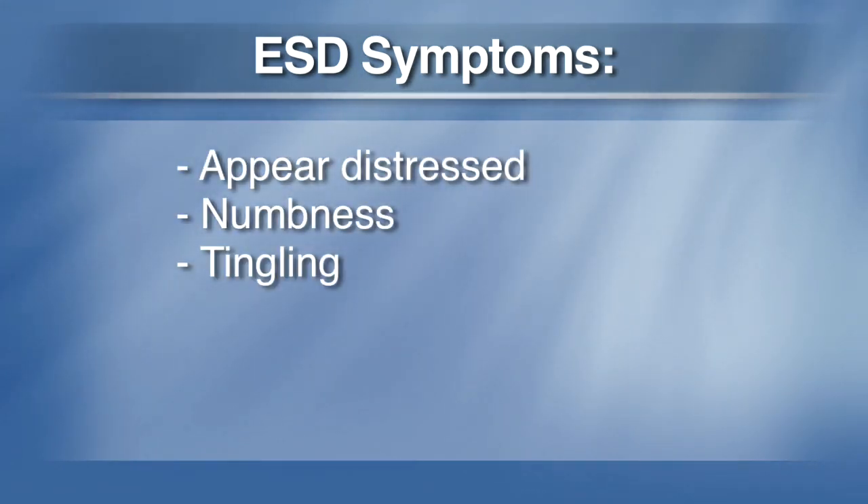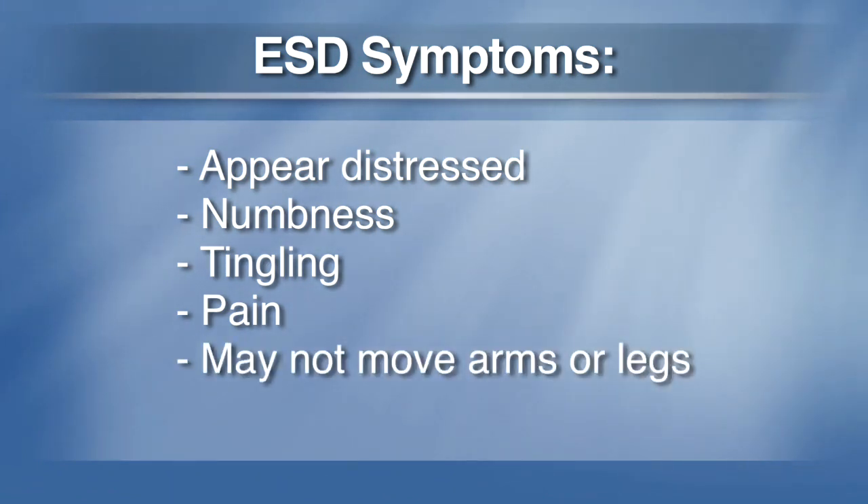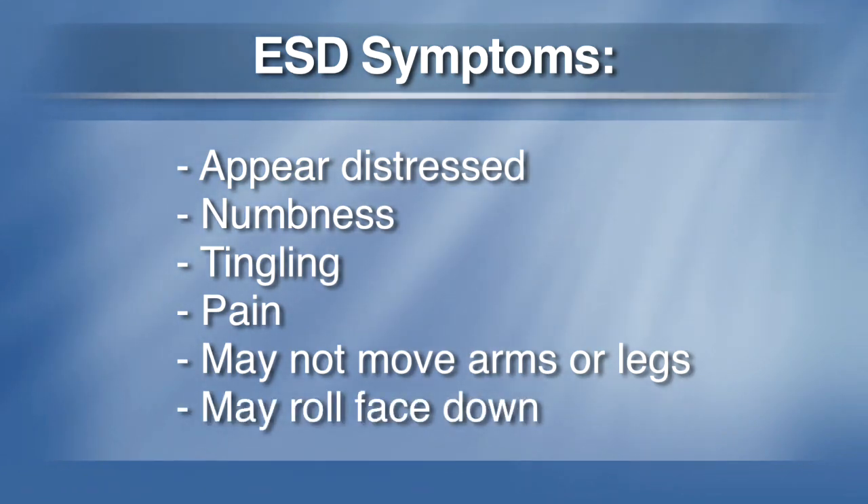ESD victims appear distressed, feel numbness, tingling or pain, and unlike a drowning victim, may not be able to move their arms or legs. If they're not wearing a life jacket, they may roll face down in the water.